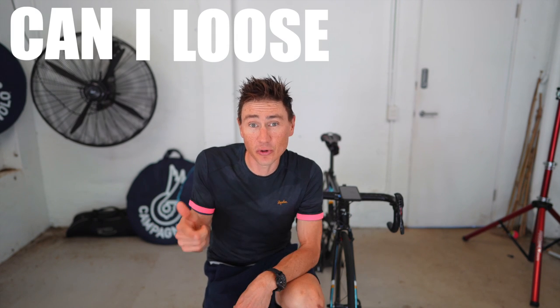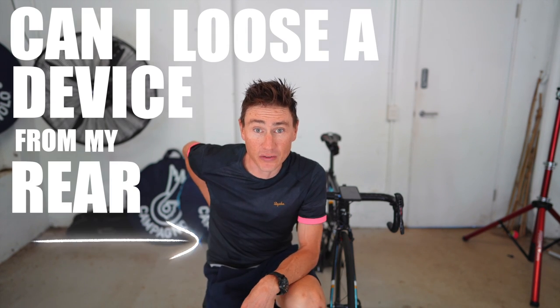I framed this question at the very beginning as: can I lose a device from my rear pockets completely? And I think the answer is yes. But as with most things YouTube and most things cycling, it's not that simple. Let me explain.